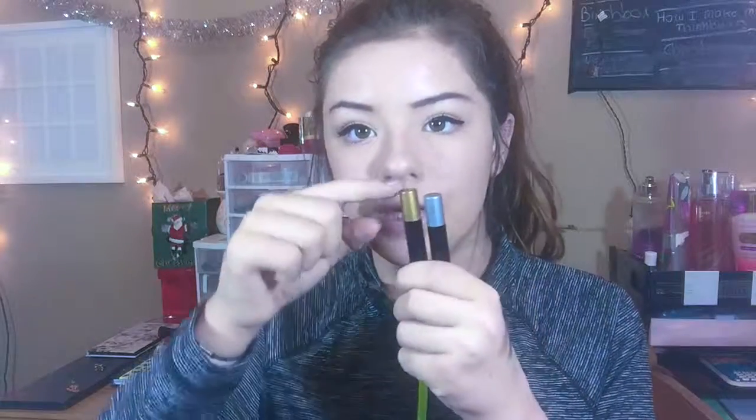The next two things are shadow sticks from Ellen Tracy. One is kind of a green-gold and one is silver. The greenish gold one is more olivey but the pen is a lot more gold. I don't really have good luck with eyeshadow pens. The silver one is a lot more silver.